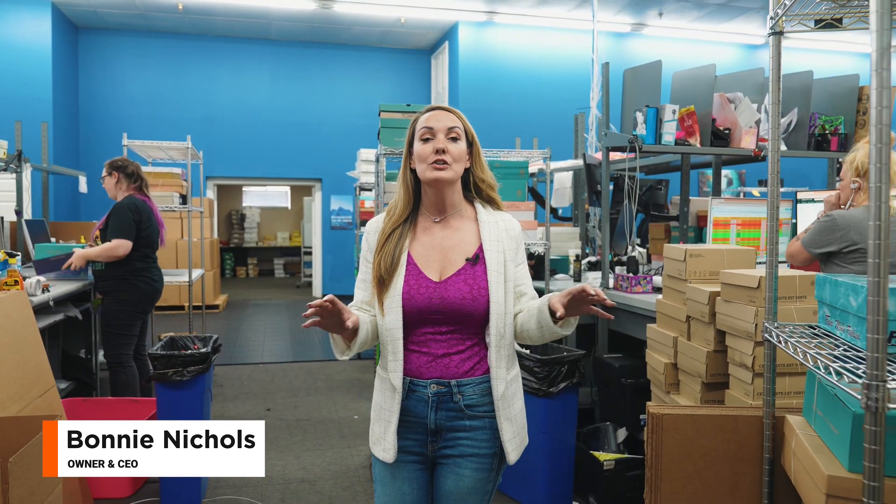I want you to understand the different level of customer support and the fulfillment process, and set some expectations so that you are involved in this process and you know what to expect.